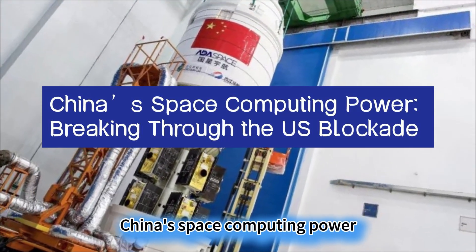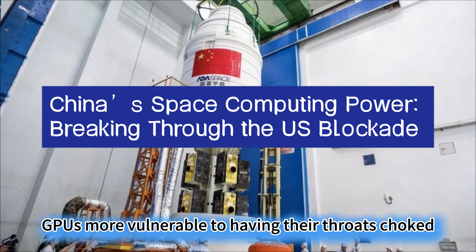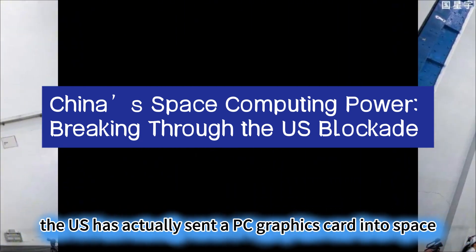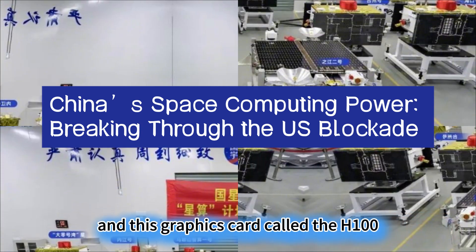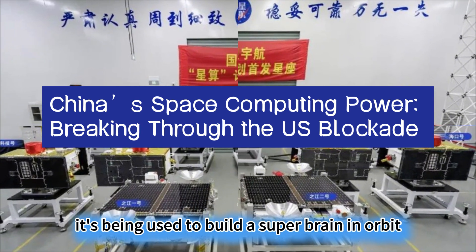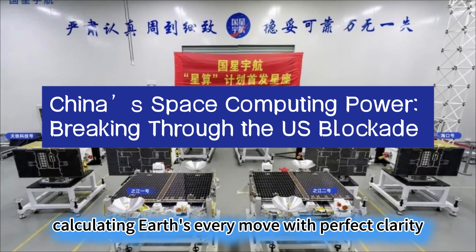China's space computing power is breaking through the U.S. blockade. Why are on-orbit GPUs more vulnerable to having their throats choked? The U.S. has actually sent a PC graphics card into space. This graphics card, called the H100, isn't just for a space tour — it's being used to build a super brain in orbit, calculating Earth's every move with perfect clarity.